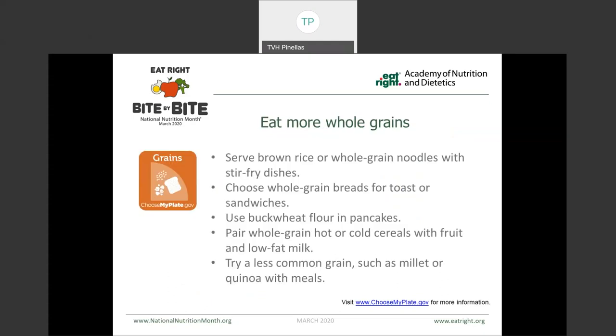We also want to try to be eating more whole grains. The recommendation is to make half of our grains every day be in whole grain form, so we get our fiber as well as antioxidants, vitamins, and minerals from whole grains. Simple ways to include more are things like using brown rice instead of white, whole grain noodles instead of enriched pasta, selecting whole grain breads when making a sandwich or having toast, using whole grain flours when baking or making pancakes and waffles, and also experimenting with some whole grains that you might not be as familiar with, like quinoa or millet.